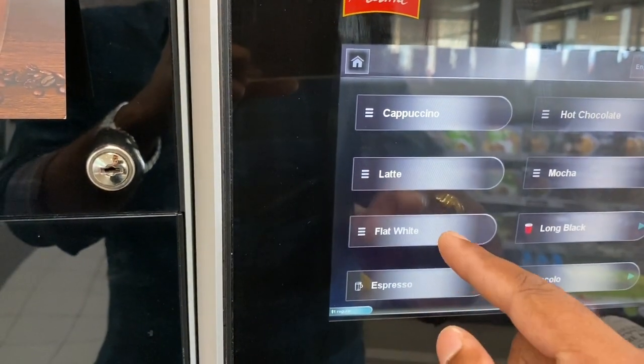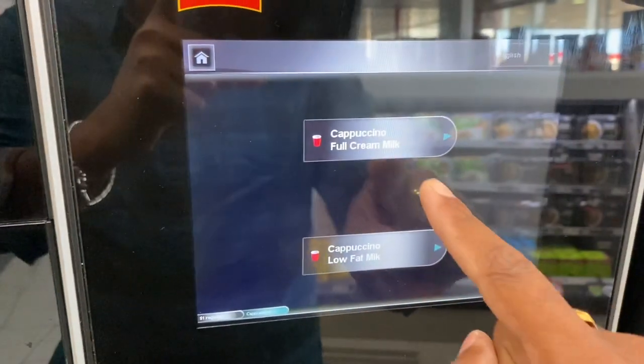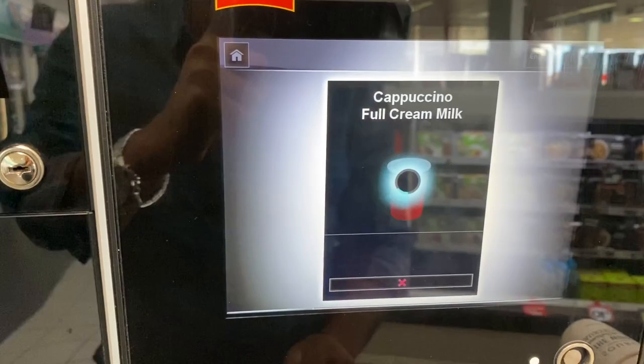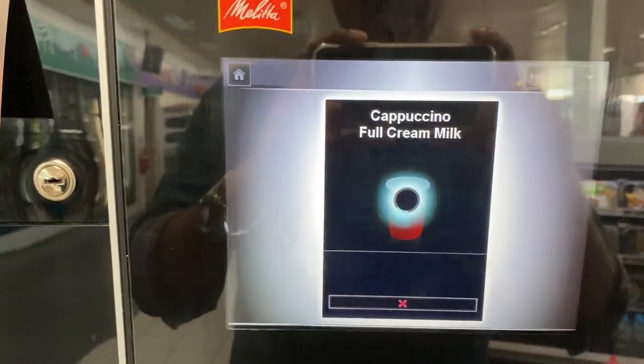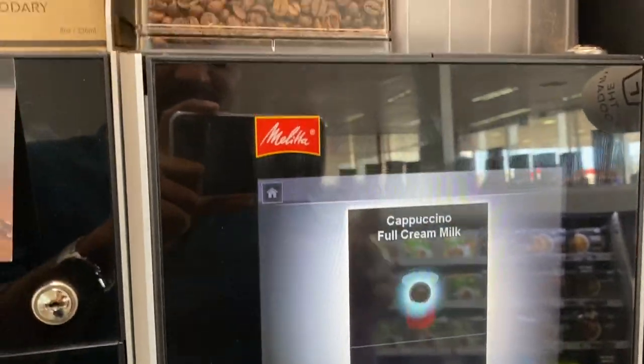You can choose cappuccino, latte, or flat white milk options. For cappuccino, you choose full cream milk — this one is full cream milk. You can select low fat milk or full cream milk.